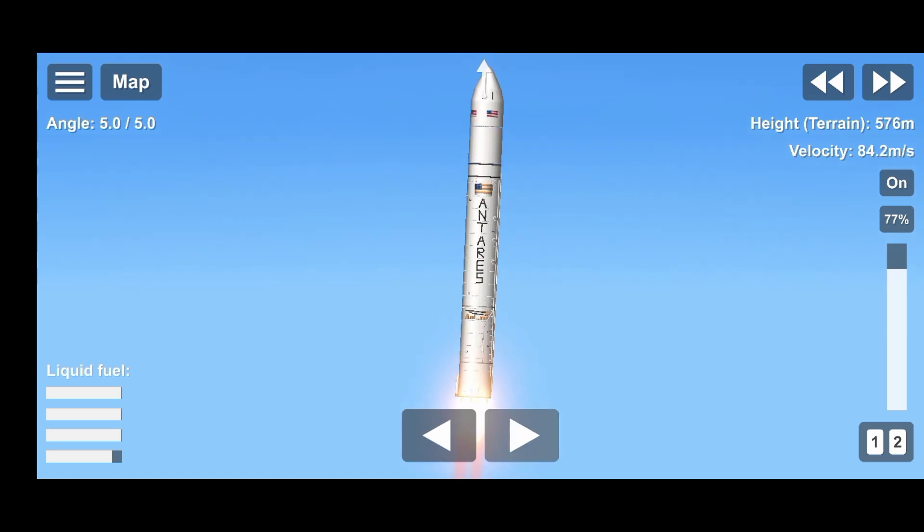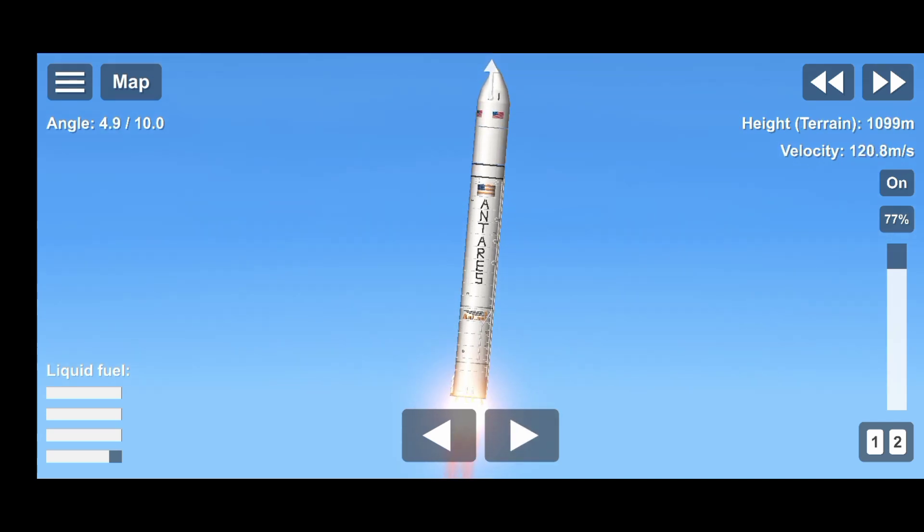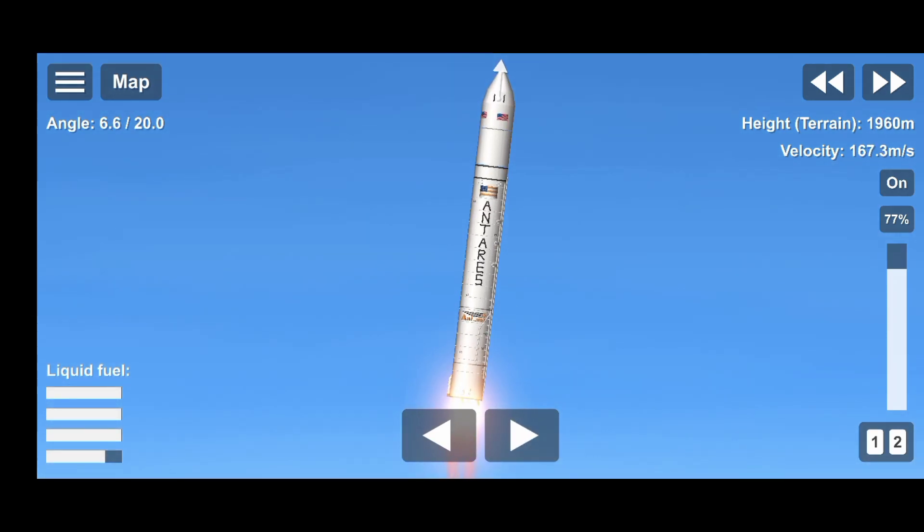We have liftoff of NG-20 mission to the International Space Station. The SS Ellison Onizuka now on its way to the International Space Station to deliver more than 8,200 pounds of cargo. Good first stage performance so far.